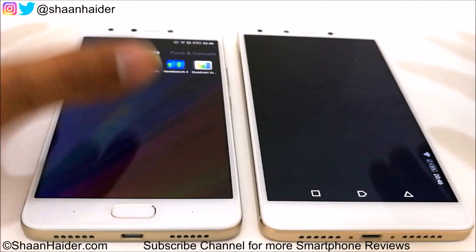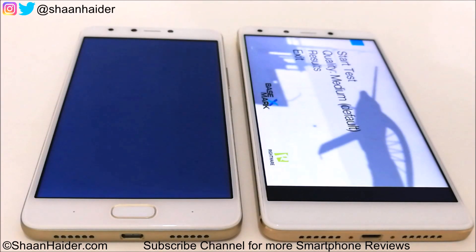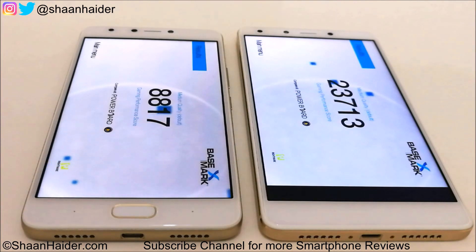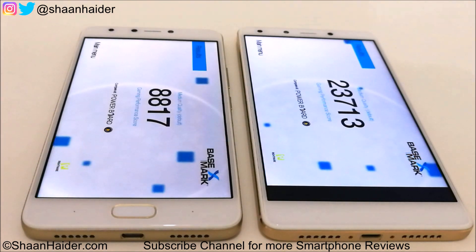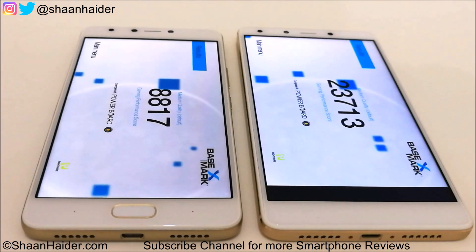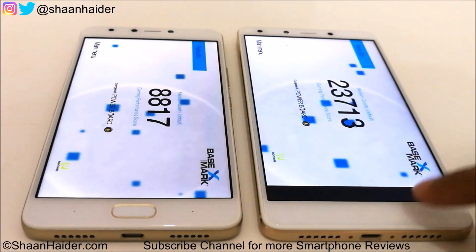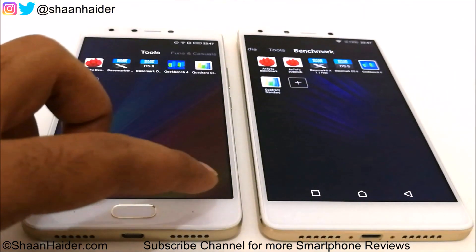Let's look at Basemark X, which is a gaming benchmarking test that gives us an idea about GPU capability. Zero 4 Plus scored 23,713 and Infinix Note 4 scored 8,817 — so Zero 4 Plus is scoring nearly three times more than Note 4. This is due to the superior Mali T880 GPU in the Zero 4 Plus versus the Mali T720 in Note 4.